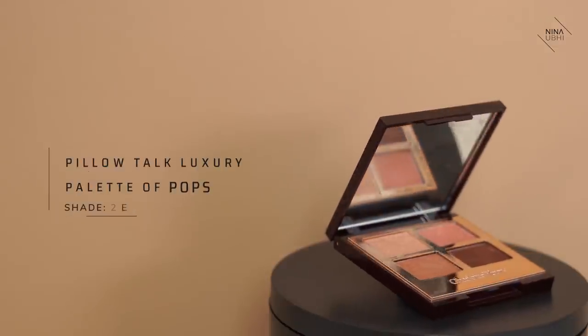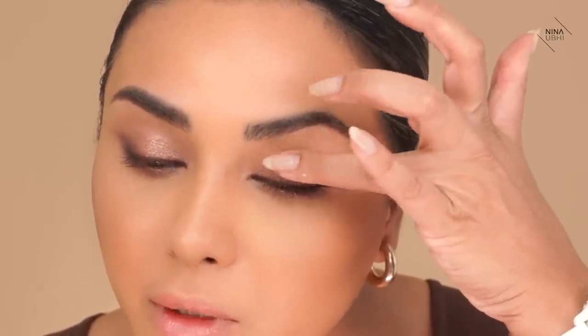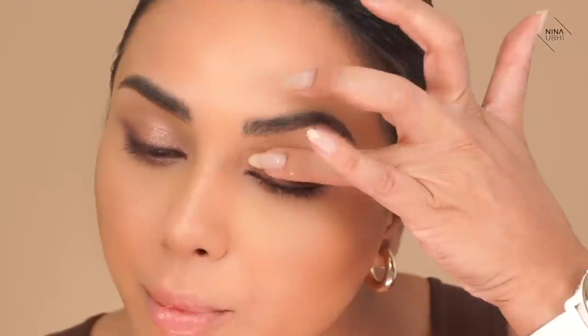I'm going to take shade number 2 from the Pillow Talk Luxury Palette of Pops — just a little bit on my finger and going on the centre of the lid to give a bit of pop there, being careful not to touch where I've applied the pencil.